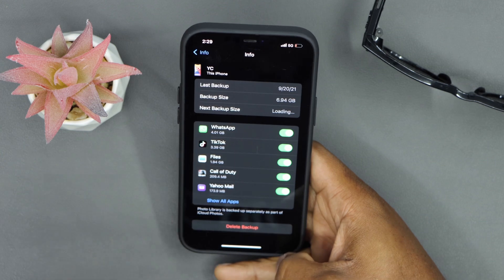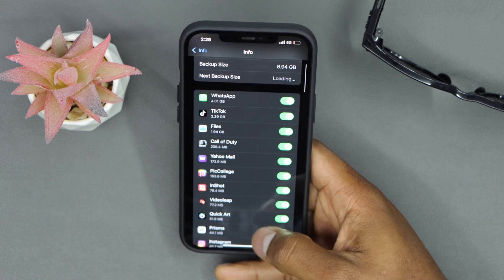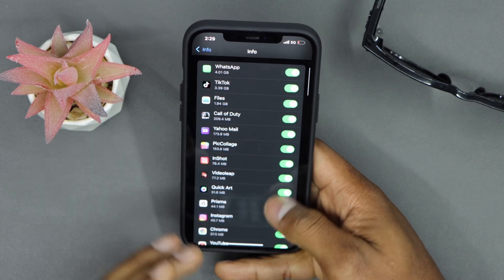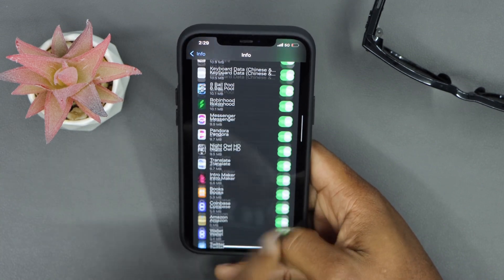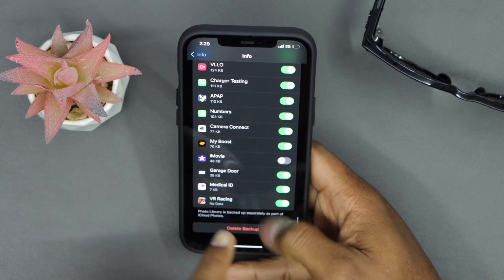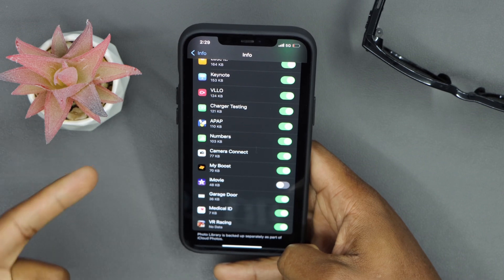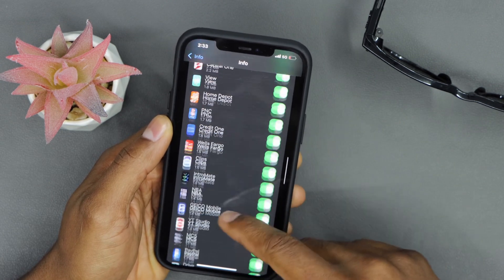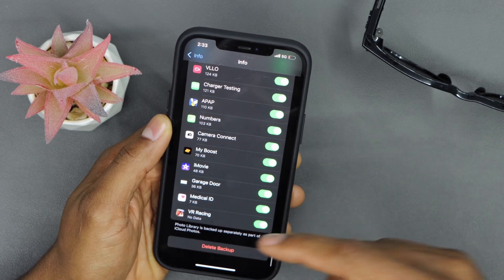Now go ahead and click on Show All Apps. The main reason your iCloud account gets full too fast is because all your iPhone apps are allowed to save their data on your iCloud account. Even though you don't use most of the apps, they still keep running in the background and saving data to your iCloud account.